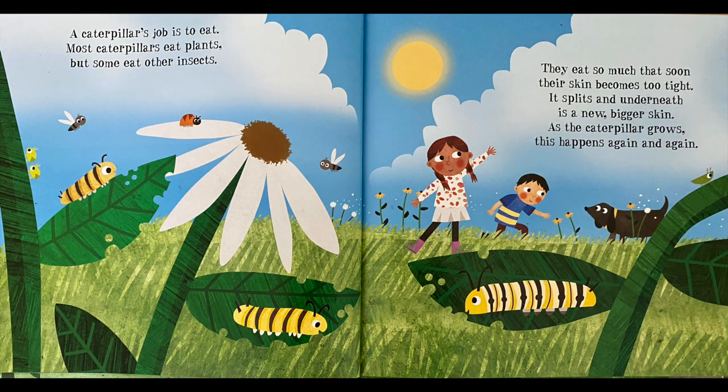A caterpillar's job is to eat. Most caterpillars eat plants, but some eat other insects. They eat so much that soon their skin becomes too tight. It splits and underneath is a new, bigger skin. And the caterpillar grows. This happens again and again.